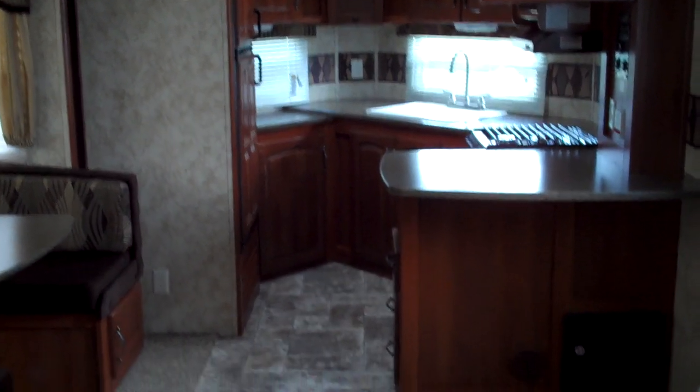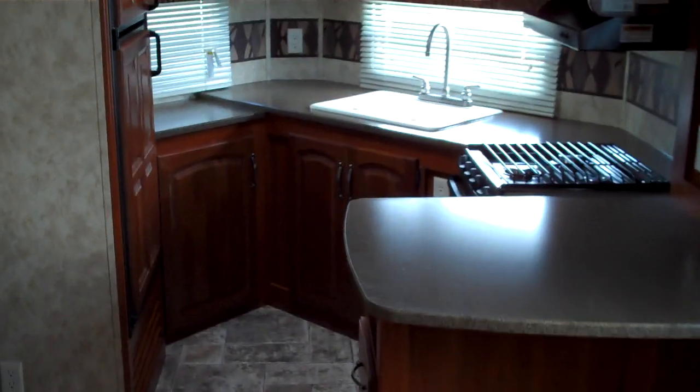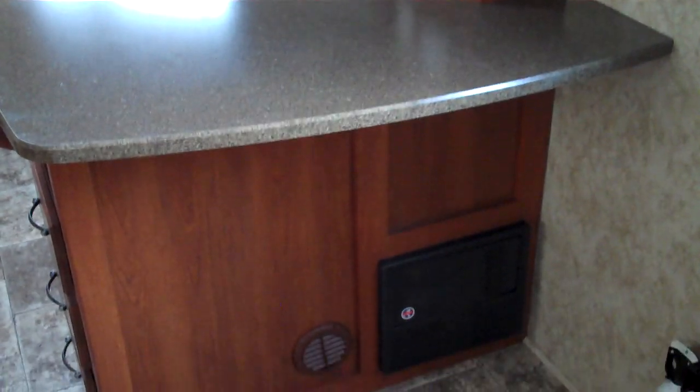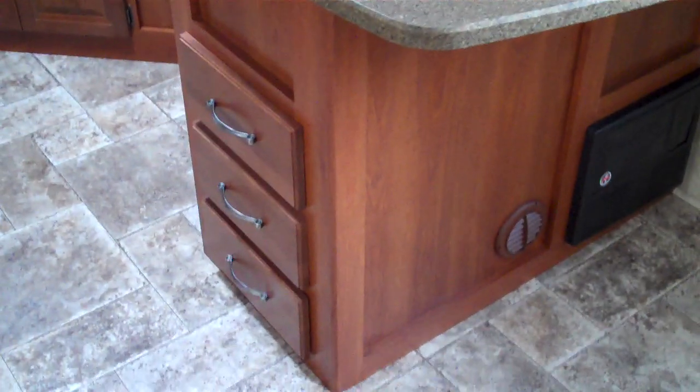As we look towards the front of this model, you can see the enclosed V-nose has a large kitchen in the front, which creates tons of countertop. There's kind of a breakfast nook area here, and three storage drawers on the side,